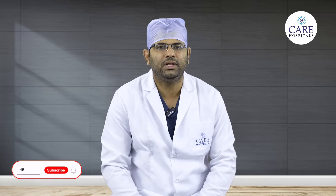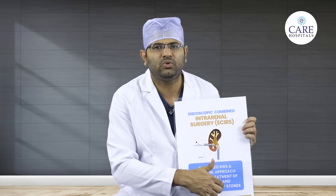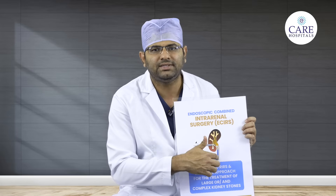For stones above 2 cm, 2.5 cm or 3 cm, or for complex stones present in both the ureter and kidney — including staghorn stones — there is a combined endoscopic approach called ECIRS, Endoscopic Combined Intrarenal Surgery. In ECIRS, the approach is simultaneously through the urethra (RIRS) and through a hole in the kidney (Mini PCNL), allowing complex and large stones to be cleared effectively with minimal complications, even in patients who cannot be turned to the prone position.